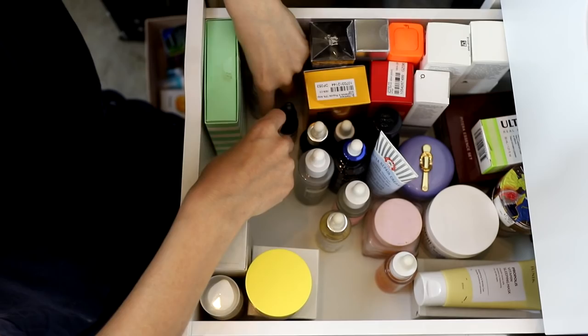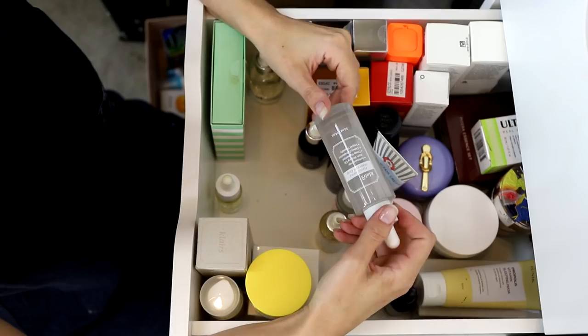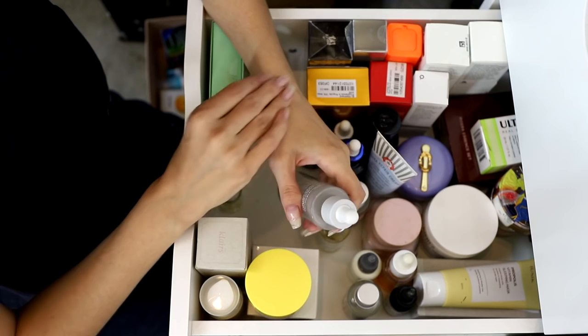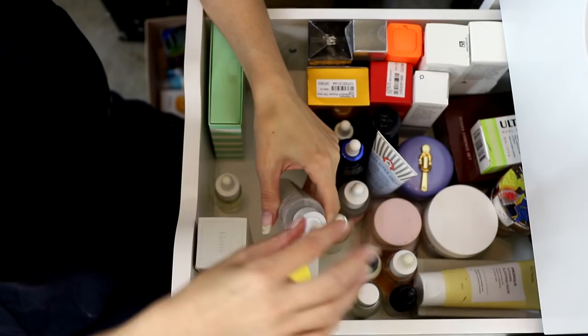There's the Dear Klairs Fundamental Watery Oil Drop — I'm not sure if it's classified as an oil or a serum. Let me give it a try. Oh, that's really nice — like a super thin oil but also hydrating. You're staying! I think I've almost finished my oil inside so now's a good time to start this one.